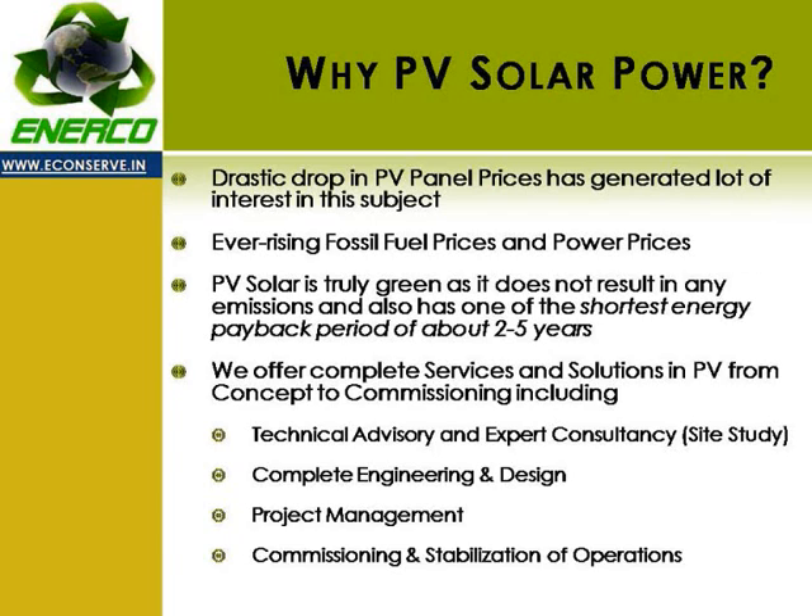Our activities in PV solar power projects include everything from concept to commissioning: beginning with technical advisory, site assessment, and expert consultancy; complete engineering and design of the system; project management activities; and commissioning of the project and stabilization of operations.